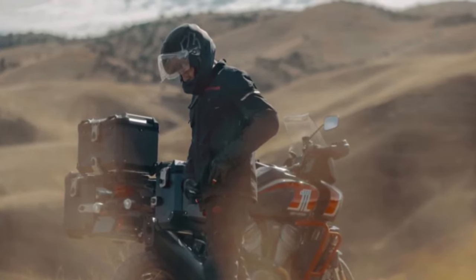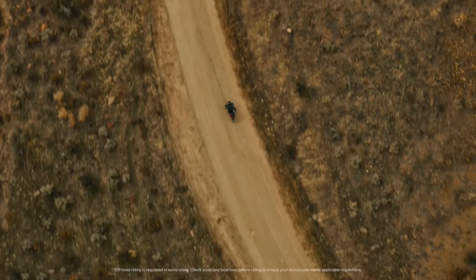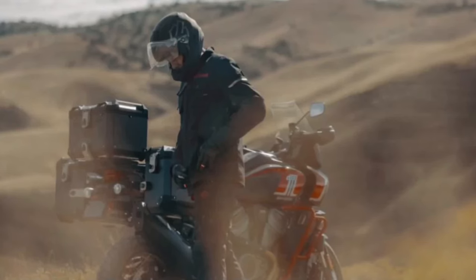The Pan America CVO 25th Anniversary features a rugged chassis and advanced suspension system that excel in a variety of riding conditions. With multiple riding modes and adjustable suspension settings, it adapts effortlessly to the rider's preferences and terrain, delivering a smooth and controlled ride in any environment.